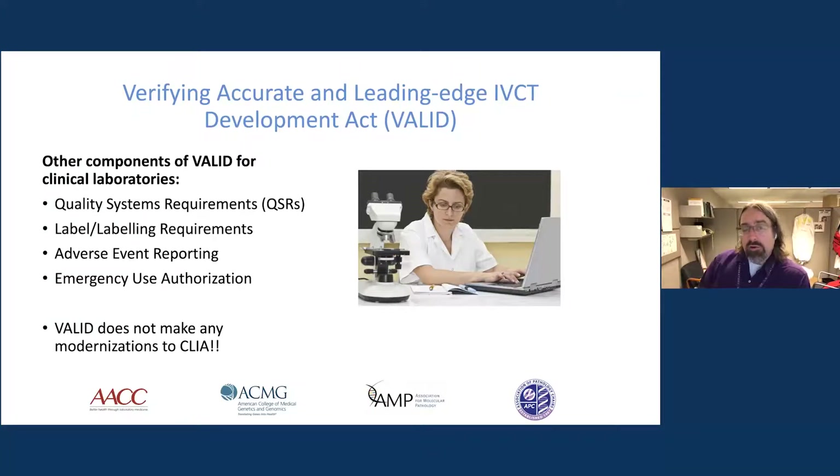As part of the VALID Act, there is also a post-market surveillance requirement, so laboratories would be required to monitor the performance and safety of their tests. There are also provisions for emergency use authorization; the most recent version looks much more like what we've seen during the COVID pandemic, and the EUA provisions are much more usable than before — though there are still recognized shortcomings. Notably, in over 100 pages of legislation, there is no provision at all to update CLIA, meaning laboratories would essentially have to fulfill both CLIA mandates and any new FDA requirements, resulting in significant overlap.